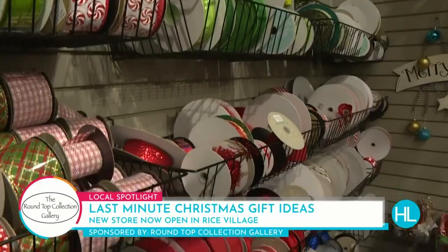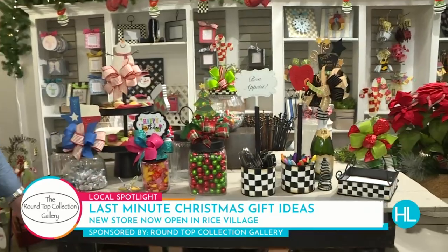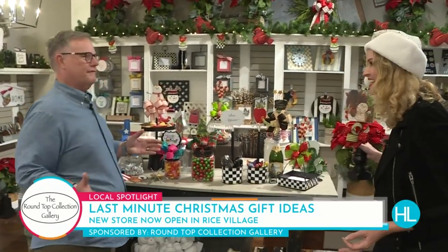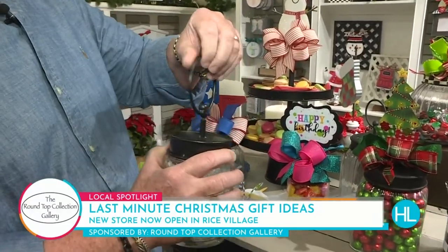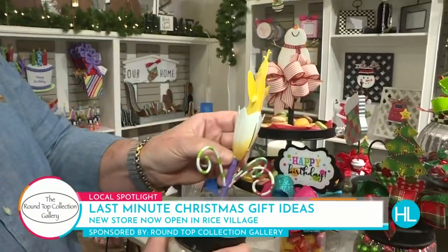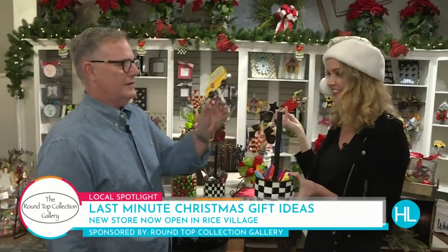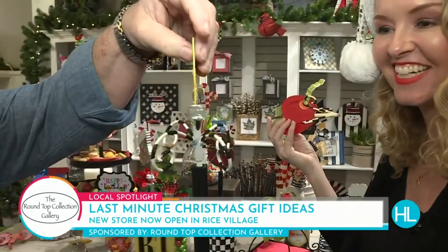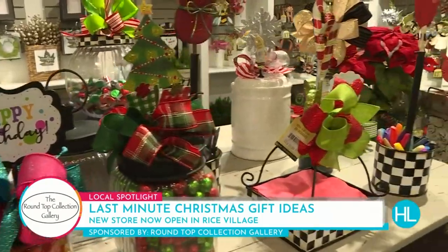The bow bar helps you add that custom touch to any piece, and no matter what the season, there's always a reason to celebrate every day here at Round Top Collection. We have utilitarian pieces such as jars, table pieces, and servers — they all come with a metal ring which unscrews, allowing you to swap out the toppers depending on the reason or season. This is the perfect gift to give a teacher. You can unscrew and change the topper — the possibilities are endless. Everything here is designed in Houston, unique to the Round Top Collection, perfect for that special holiday gift.